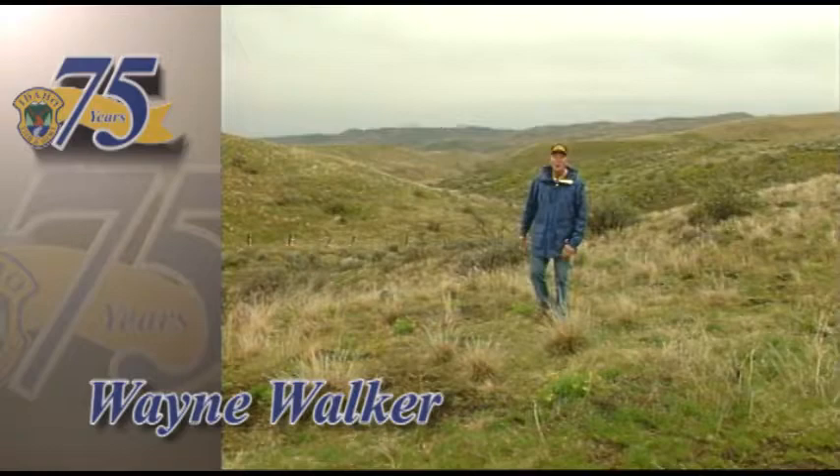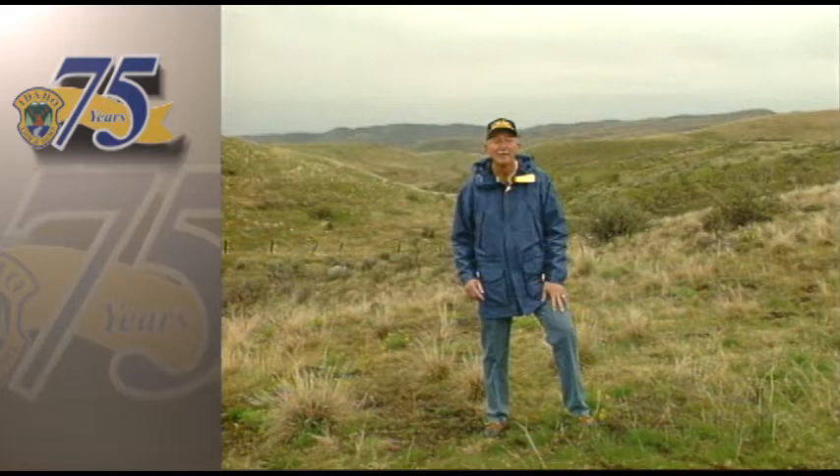Welcome to Incredible Idaho. I'm Wayne Walker. Tonight we begin our show by flying over south-central Idaho in search of mule deer. Each winter, the Idaho Department of Fish and Game conducts big game counts to determine how well our wildlife populations have fared over the last year. And if the mule deer numbers south of Twin Falls are any indication, 1995 is looking good.